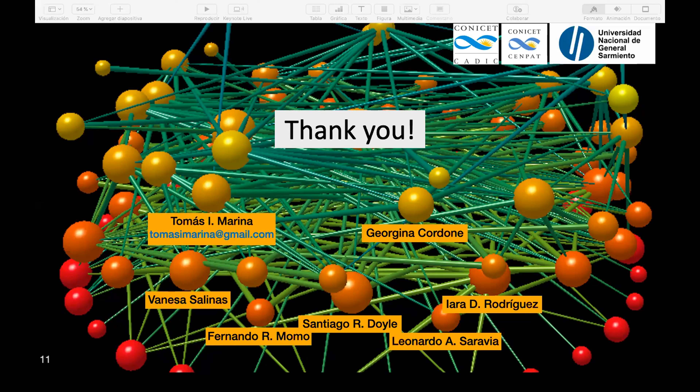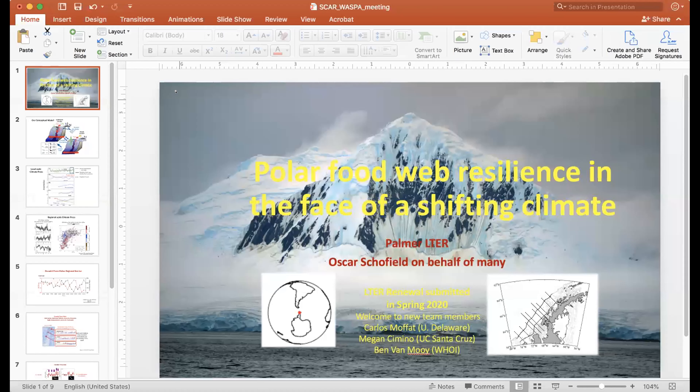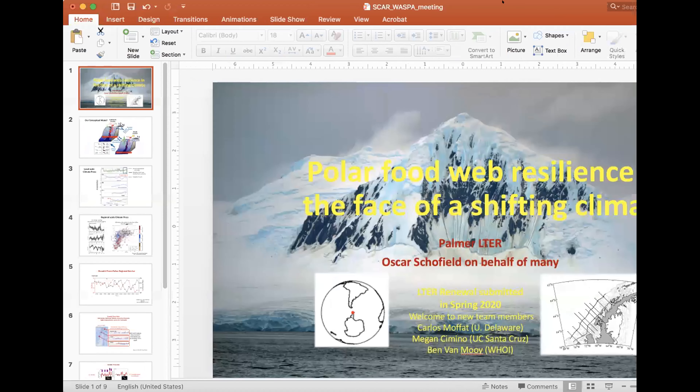We have time for one question if there is one. If not, we'll keep them for afterwards and move to the next talk — also about food webs. Oscar will take the floor now; if you can please put it in full presentation mode.